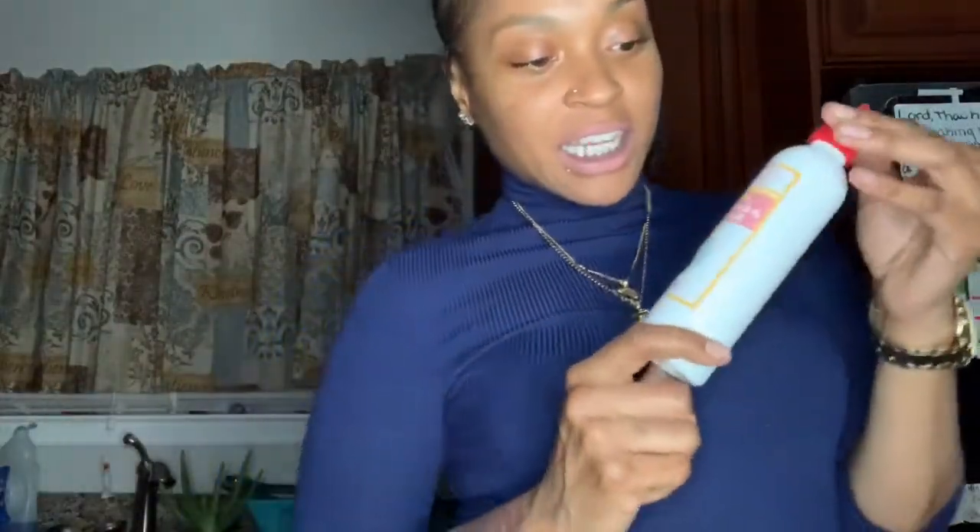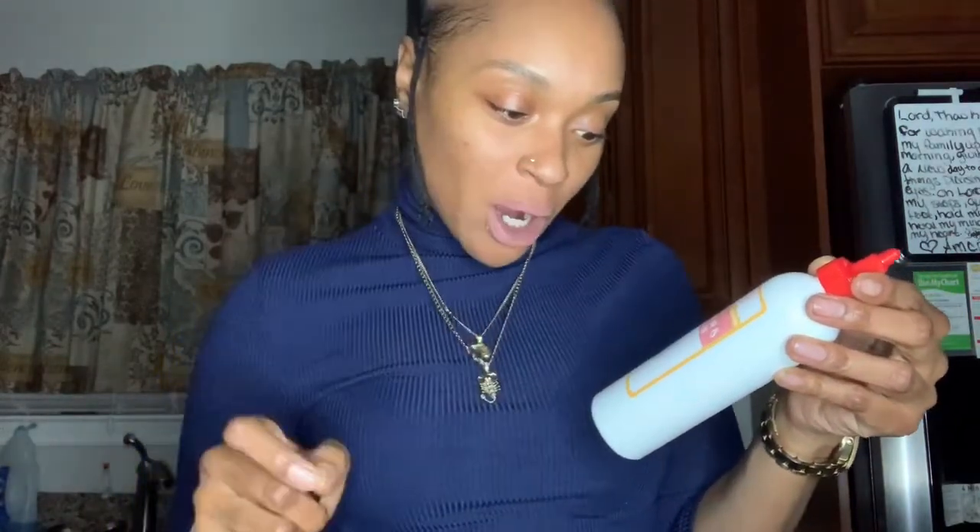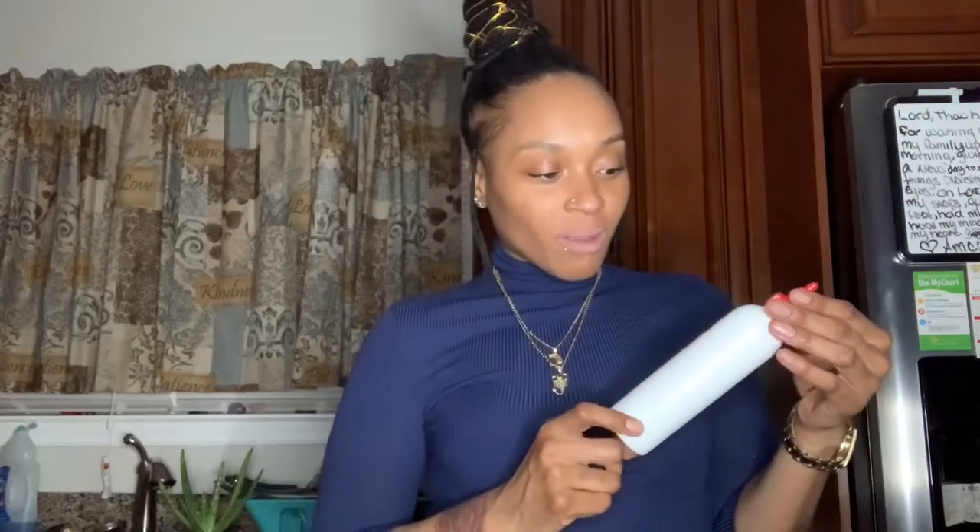Oh my goodness — this leave-in conditioner and detangler from Sunny and Denby! It has marshmallow root, slippery elm bark, herbal tea, and essential oils. I love this stuff too. I'm big on smells, and my pet peeve is residue — I don't play about that. But these products are so natural I wouldn't mind using them every day. They don't leave horrible residue or ridiculous buildup.